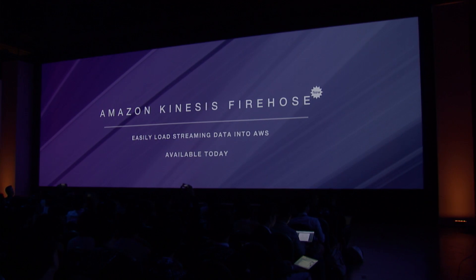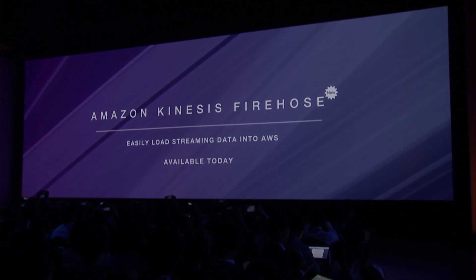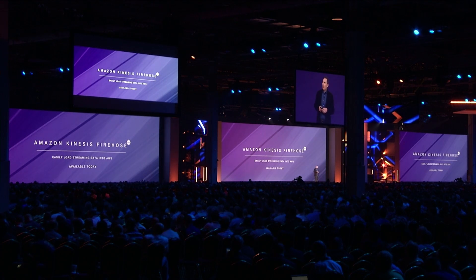I'm excited to announce today Amazon Kinesis Firehose, which is a service that allows you to easily load streaming data into AWS, and it's available today.